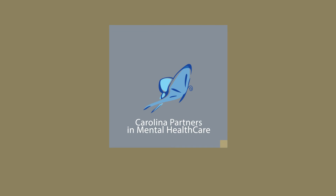I'm Dr. Vachnavi with Carolina Partners in Mental Health Care, and I want you to be well.